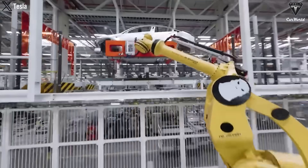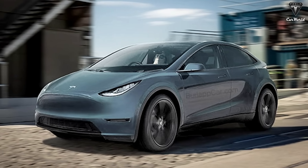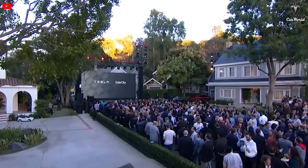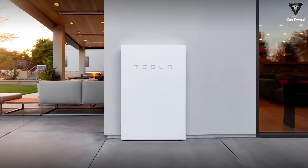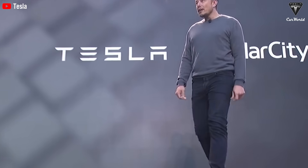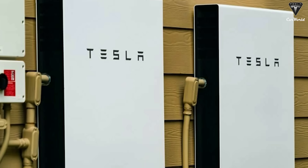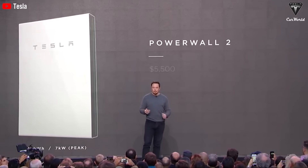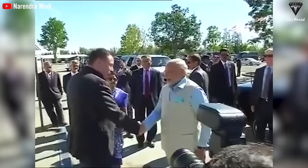Gigafactory Mexico is expected to play a pivotal role in the electric vehicle manufacturer's operations. The facility will produce the next-generation platform, including the long-rumored $25,000 Tesla model. Furthermore, Tesla has outlined plans to manufacture and sell energy storage systems — Powerwall — in India, while submitting proposals to officials exploring the establishment of a new plant in the world's most populous market.